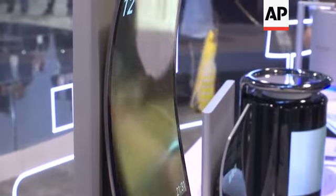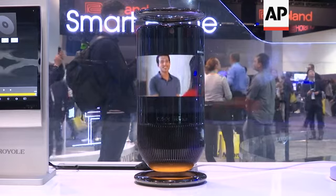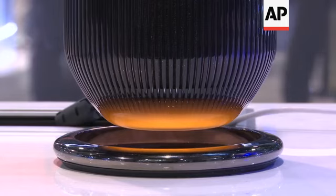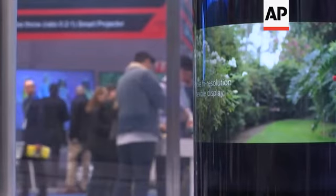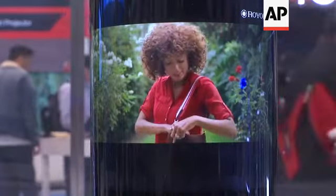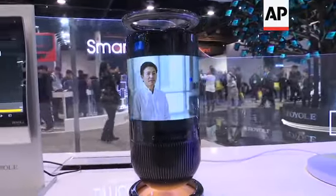The mission at Royole is to transform the way people experience and interact with the world. The smart speaker is called Mirage and it's based on flexible display technologies. We wrap that display around the cylinder design and it's 360-degree surround sound.